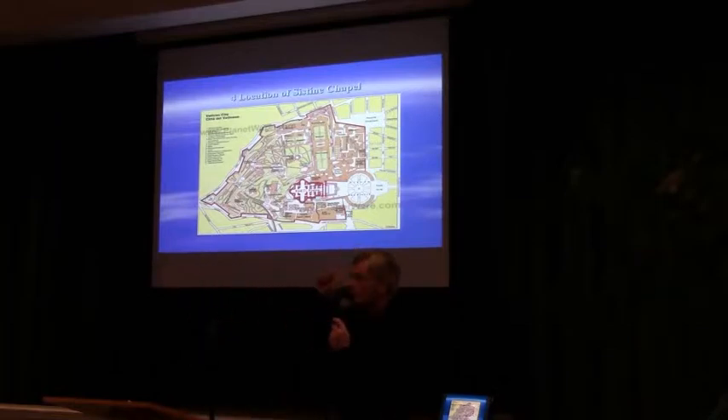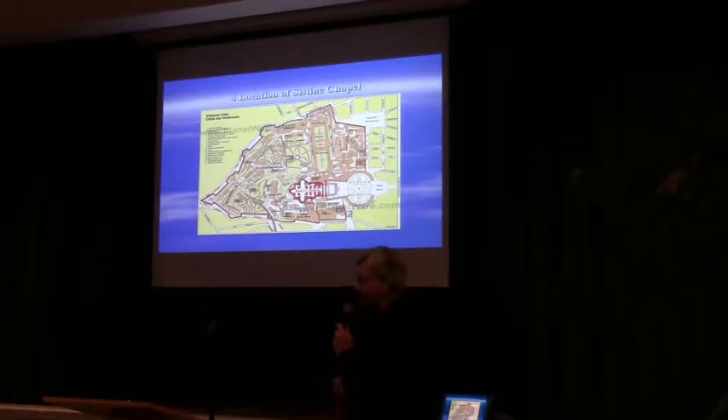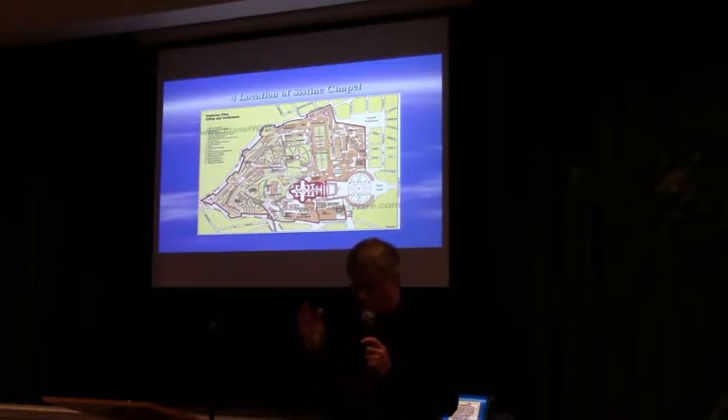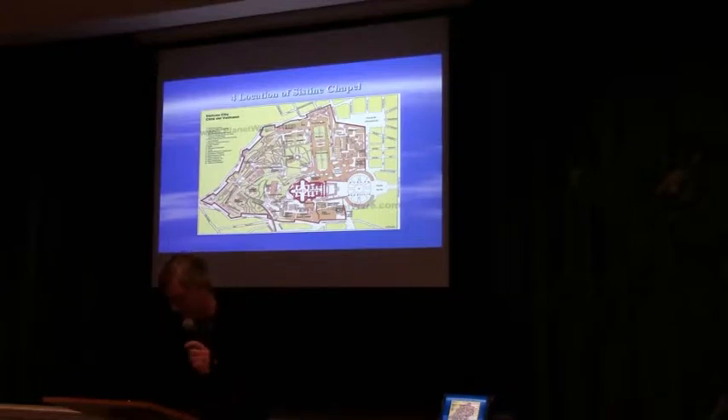You can barely see the Sistine Chapel anymore because it's behind a series of buildings that have been put up. So that's why it was built — for ceremonial purposes to house the performance of liturgy involving the Pope. It replaced an earlier chapel that was in a dilapidated state. It was begun in the year 1477, took seven years to finish, and the first service was conducted in August of 1483.